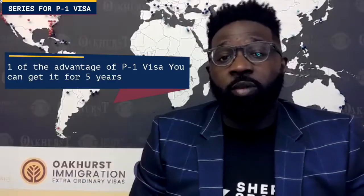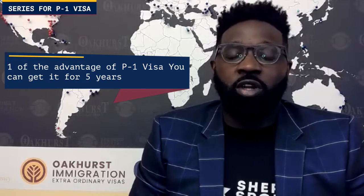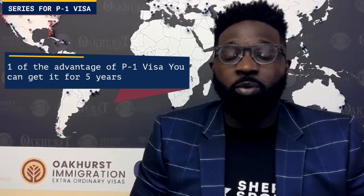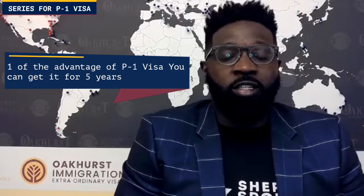Another advantage of the P-1 is that you can get it for five years. In most sports and circumstances we recommend getting the first one for three years and then renewing for five years, but that five-year option is available — as opposed to the O-1 visa, which only has three years of eligibility at a time.